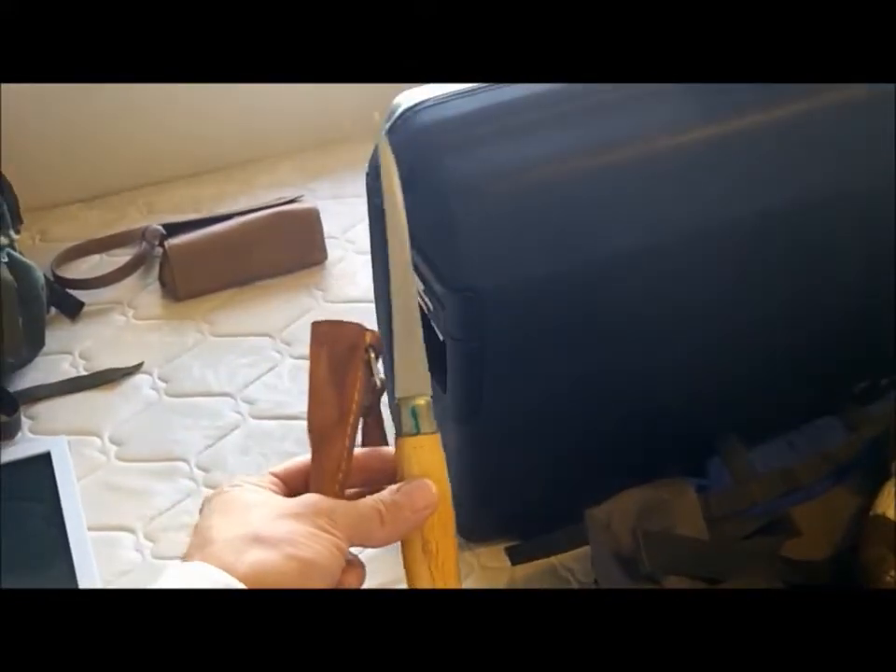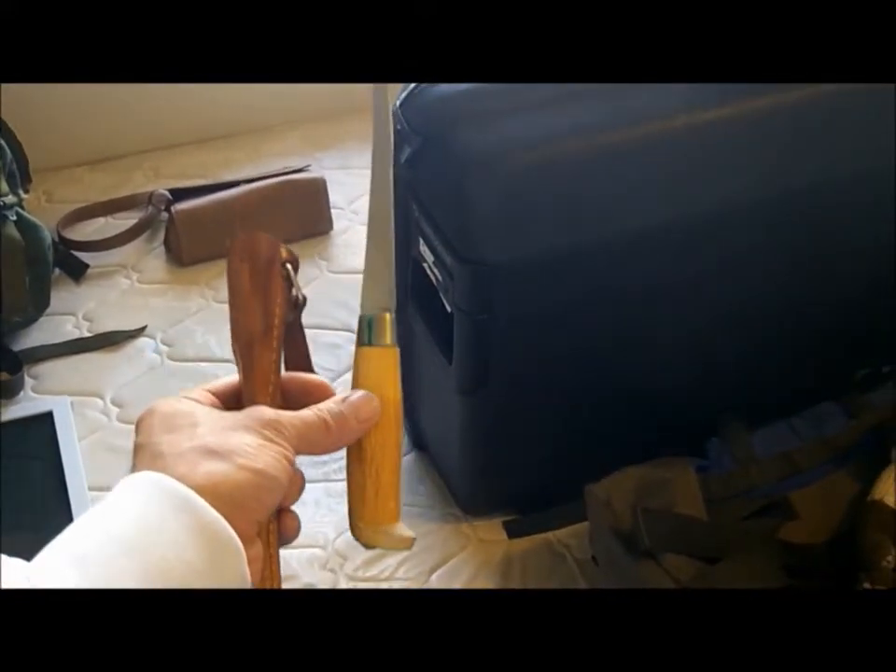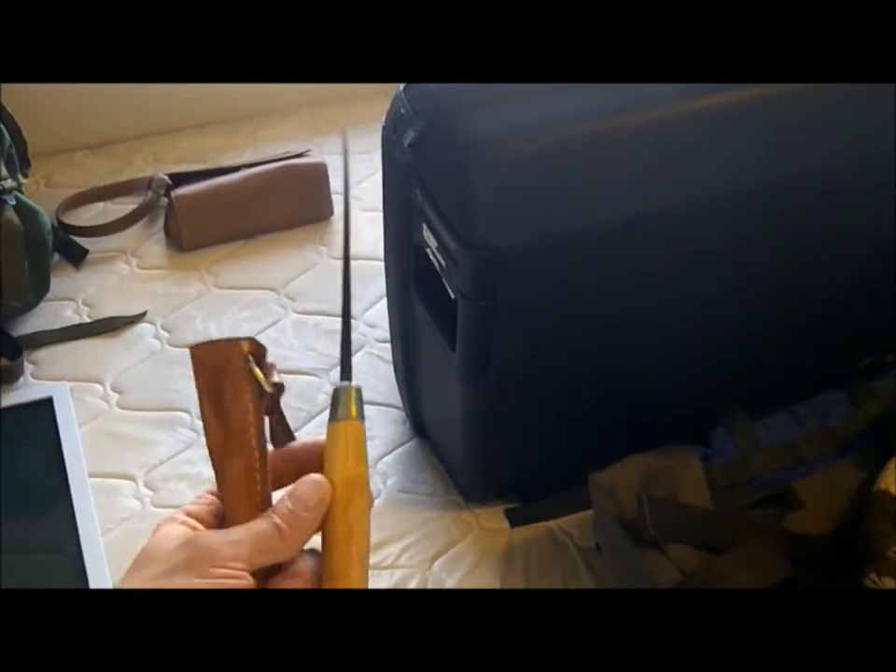It's a fishing knife — it's super sharp. I looked at these online; they're selling for about $60 to $70 on eBay, and it really cost me nothing.